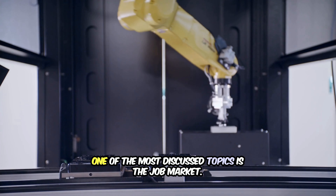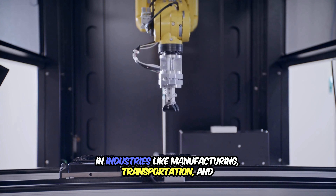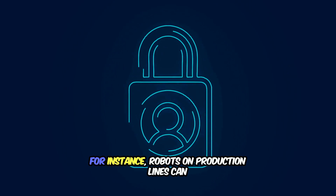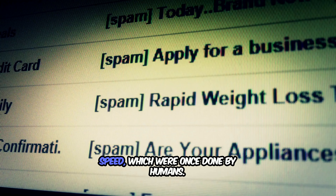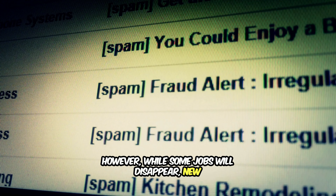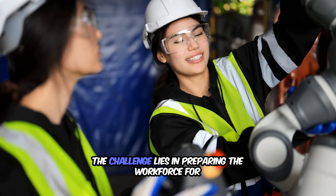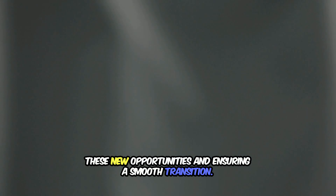One of the most discussed topics is the job market. As robots become more capable — especially in industries like manufacturing, transportation, and customer service — there's growing concern that many human jobs may be replaced. Robots on production lines can now handle tasks that require precision and speed, which were once done by humans. However, while some jobs will disappear, new ones will emerge, such as roles in robot maintenance, programming, and artificial intelligence development. The challenge lies in preparing the workforce for these new opportunities and ensuring a smooth transition.